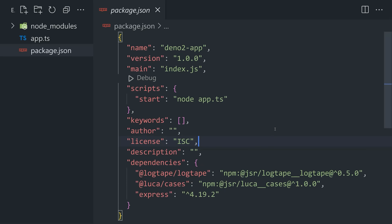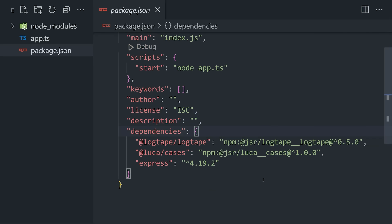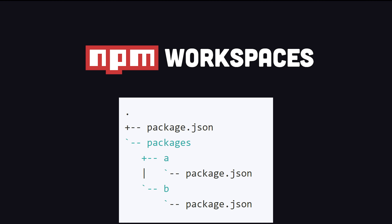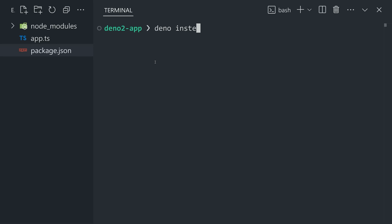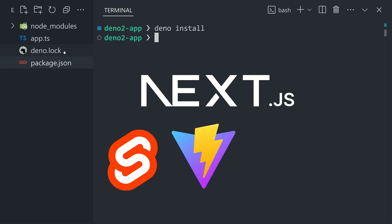Deno 2 now also fully understands the package.json file, and it can even work with monorepos using NPM workspaces. That's huge if you're someone who wants to use Deno but will never escape the technical debt of your existing project. Because now you can run Deno install, and it works with every package and meta-framework like Next.js, Svelte, and so on.